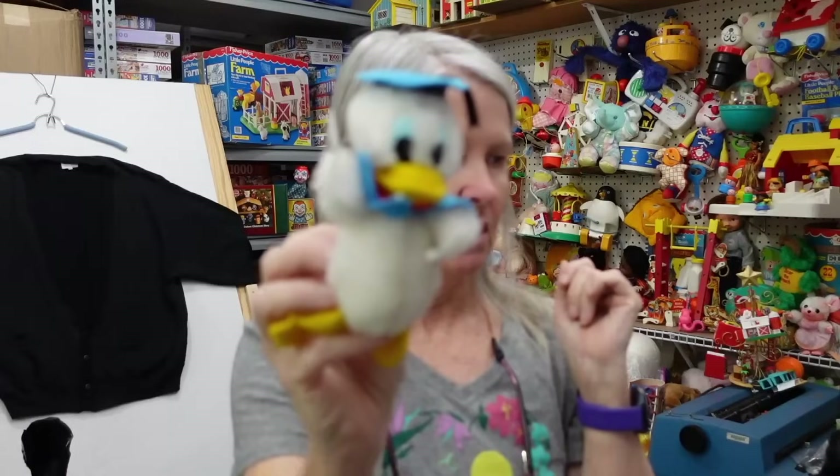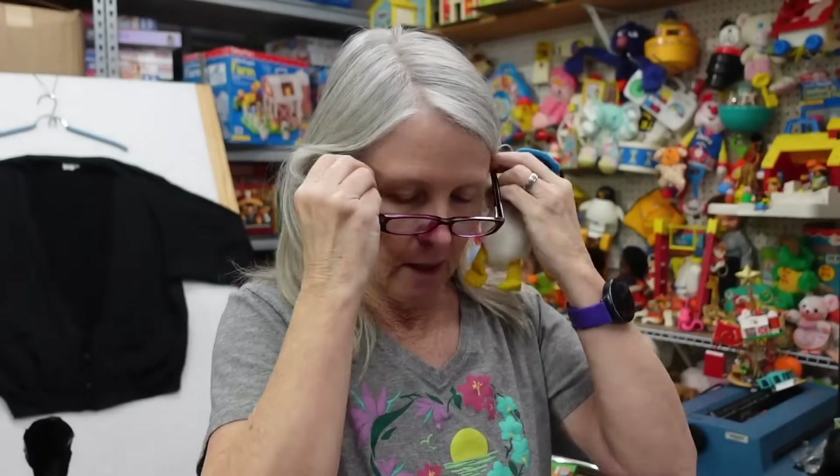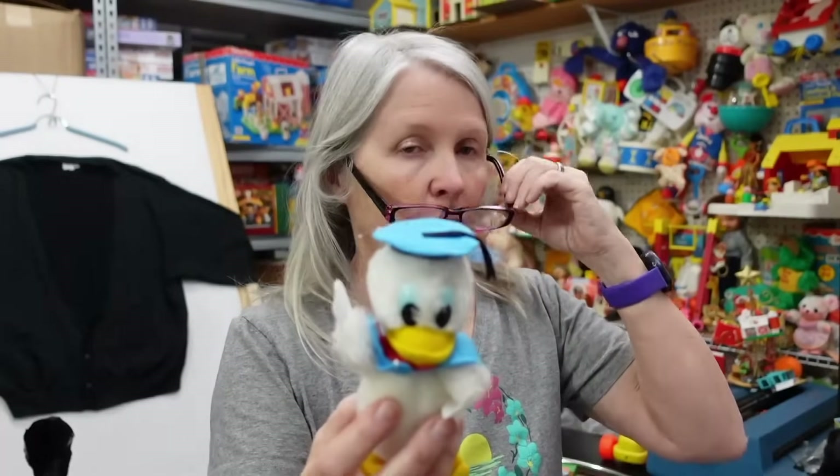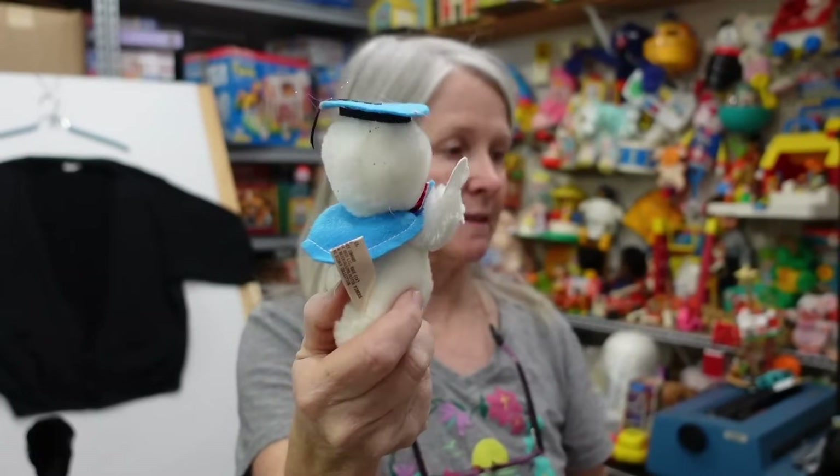Look how cute — I love this Donald Duck. It's definitely vintage Applause, just Applause Walt Disney. No date, very clean. I'm hoping $12 to $15 for him.